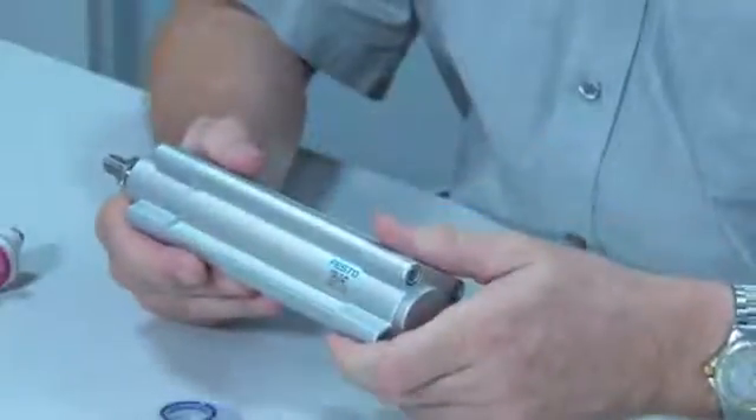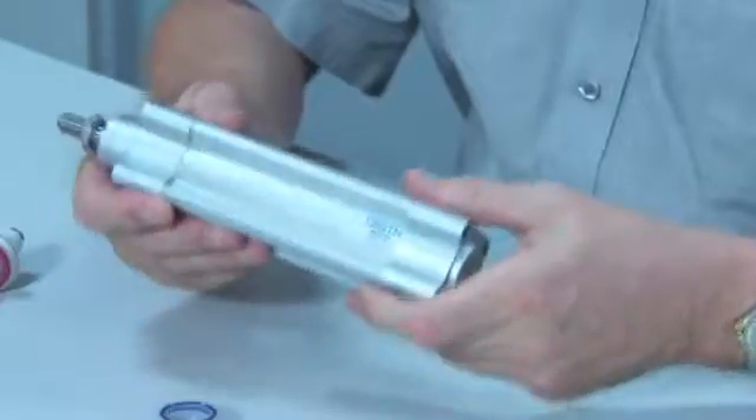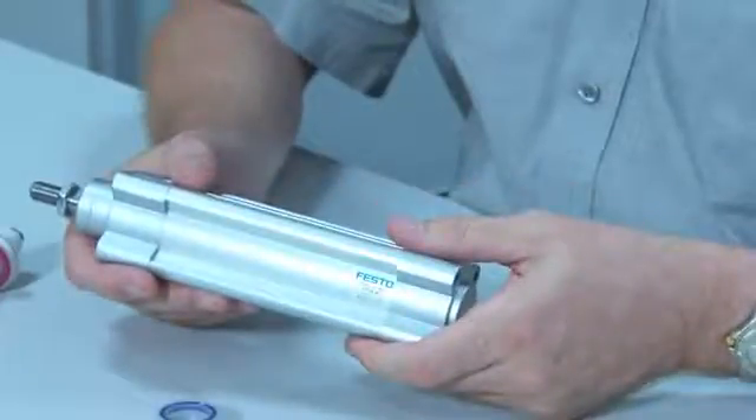Hi, I'm Steve Sands, Product Manager at Festo. Introducing the ISO standard DSPC cylinder, available in 6 diameters, up to 100mm and up to 2m stroke lengths.